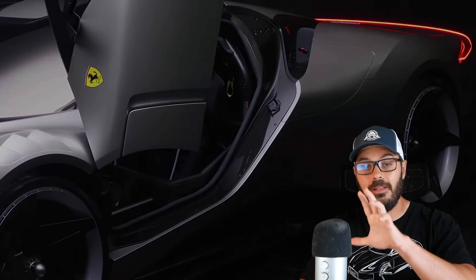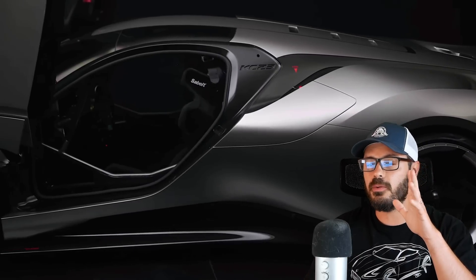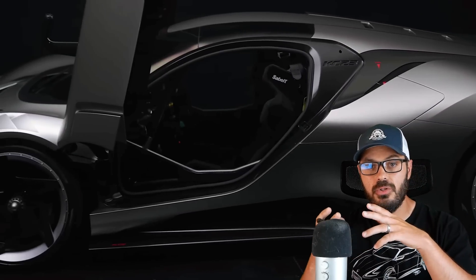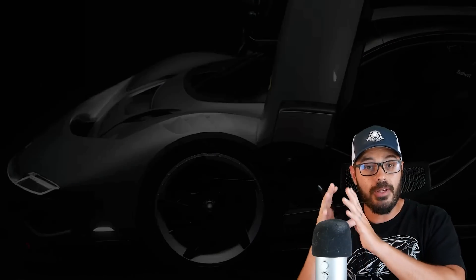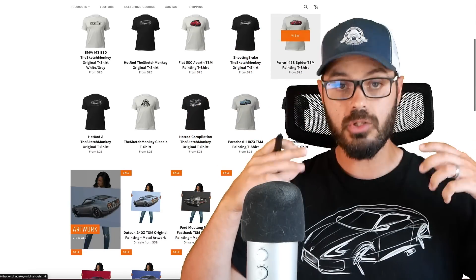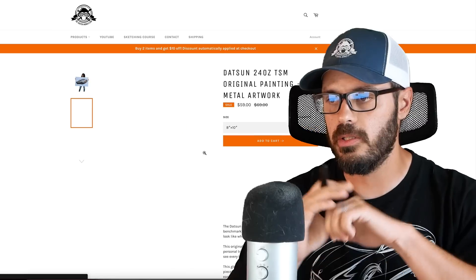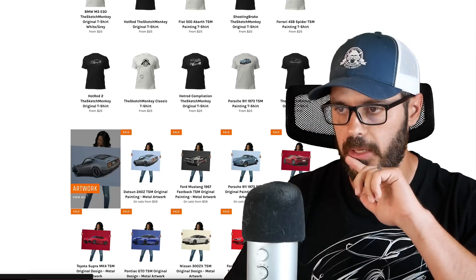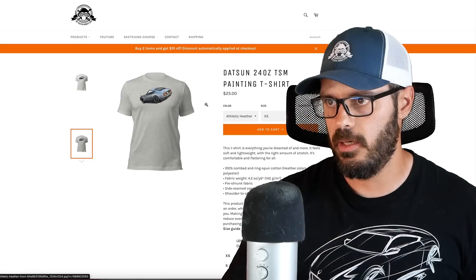Before we jump into Photoshop, some good news: all T-shirts and all merch are now finally back in stock at the Sketch Monkey. It's been over two months since we had supply issues. All T-shirts, hoodies, and everything is now back online — including the doodle Nissan Z shirt and the best-selling Datsun Z T-shirt. We ship worldwide, so head over to thesketchmonkey.com.